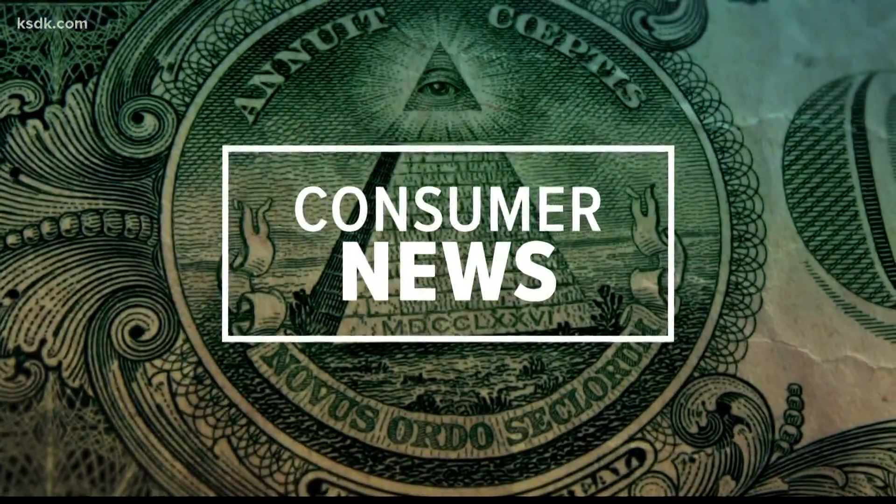If you've had to replace a car battery in the past few years, you may have noticed they are more expensive. In fact, battery prices have been rising over the past decade. Consumer Reports investigates reasons for the price hike and has some ways to save. Here's Michelle Lee.